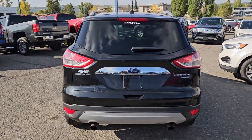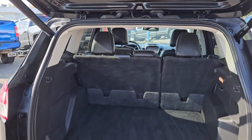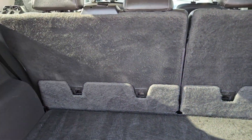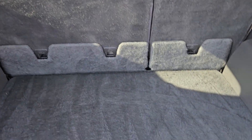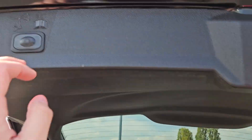Let's take a look inside. First, looking into the back, you've got a power liftgate that opens up and out of the way, revealing a pretty spacious cargo area that can be expanded by folding down the rear seats. Underneath the cargo floor you have your spare with some extra room for other equipment, and this closes again with the press of a button.